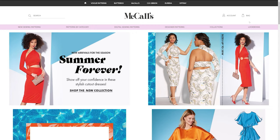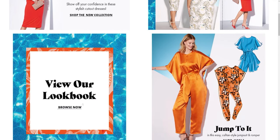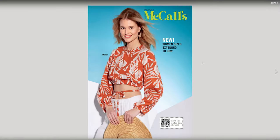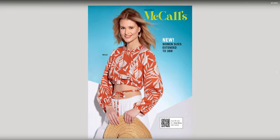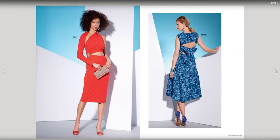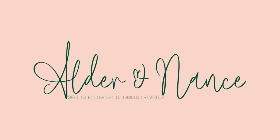Hey everyone, it's Megan with Alder and Nance, and today we are getting caught up on our big four pattern company pattern releases. For today we are starting off with the 2022 Summer McCall's Pattern Release. Let's go ahead and roll my intro and I'll get us set up in the new lookbook.